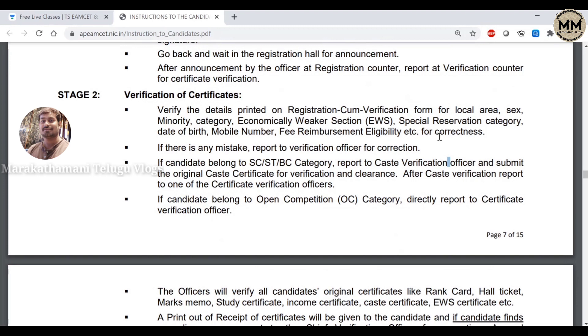If you need the Helpline Center, you need to know your local certificate. If you want to change, you can change the date of birth-related corrections. If you want to change the caste certificate, you can change the caste certificate. After the change, there are clearances. If you have OC candidates, you can verify certificates. If you have caste, you don't have to be connected to OC category. This is only EWS category — you can validate certificates separately.